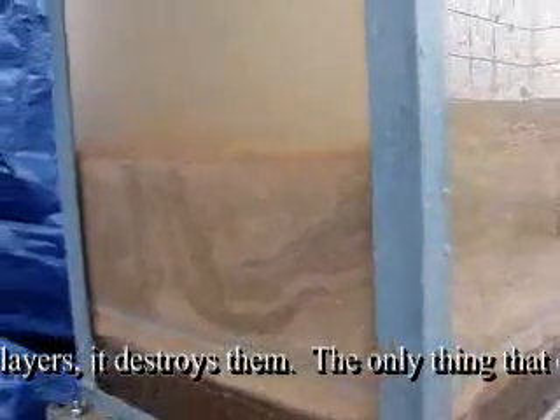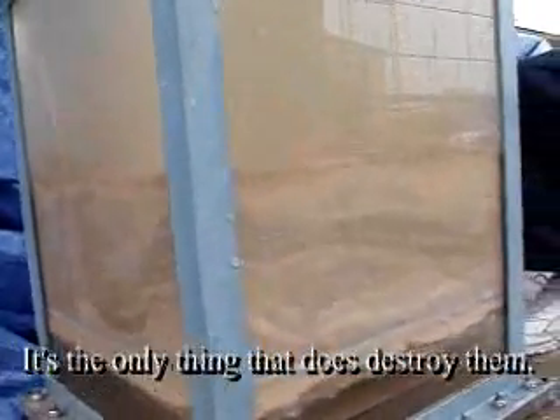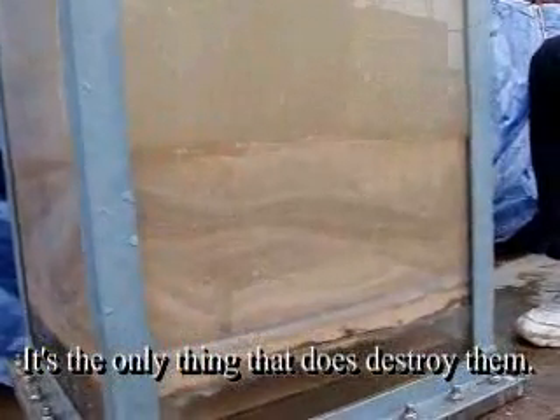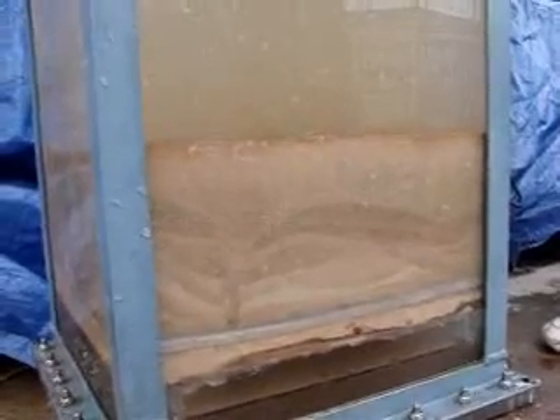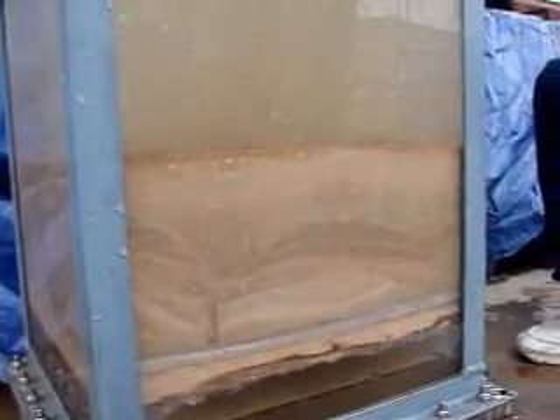Instead of making layers, it destroys them. Bubbles — the only thing that does destroy them. They work pretty good.